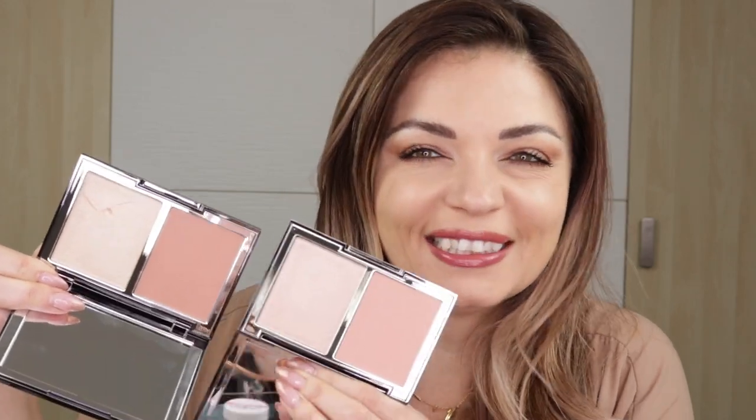On the Beautylish website, this is described as a soft warm pink and a rose gold highlight. You had to know that I was going to end up picking this one up for the highlight. So right off the bat, I do have to say that I wish that these were a little bit more different. They are just a little closer than I would have liked.